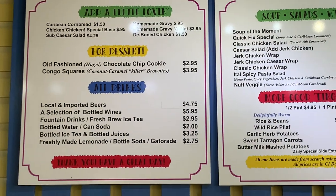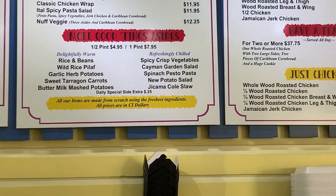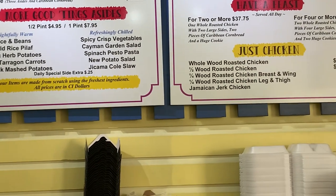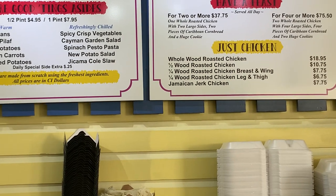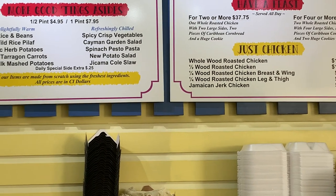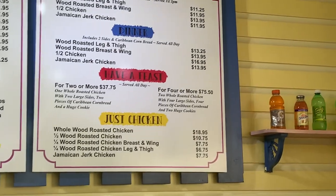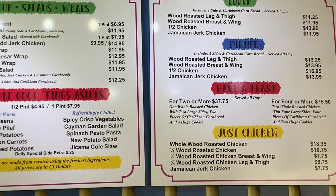Lots of locals like it too. Looking at the menu again — for lunch it is $11.25 CI, for dinner $13.25 CI. Add about 22% to that if you're paying in US dollars. Hope that helps, guys. It's a medium-priced place to stop and eat. Thanks, take care, bye bye.